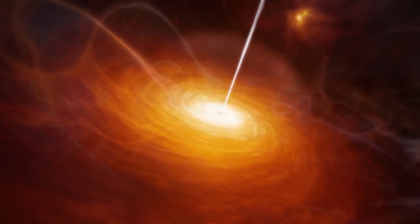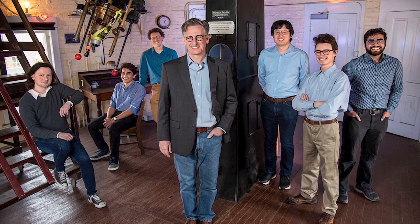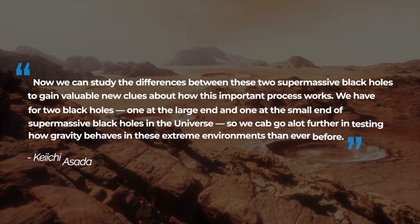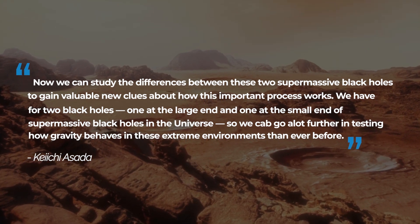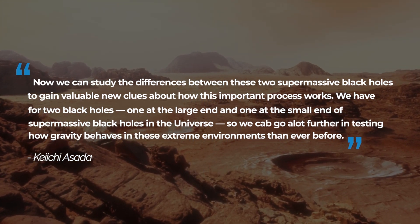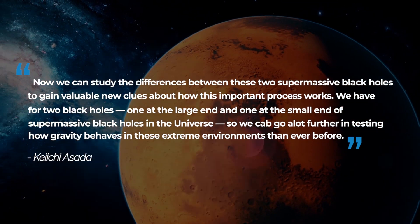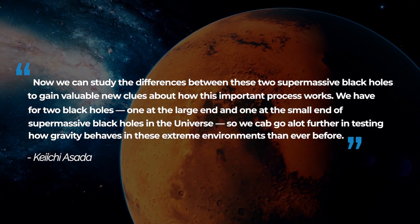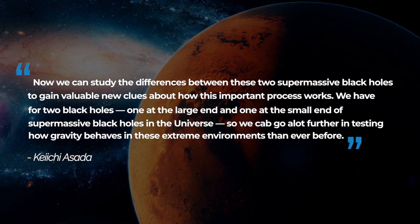EHT scientist Kichi Asada from the Institute of Astronomy and Astrophysics Academia Sinica, Taipei, was quoted saying: "Now we can study the differences between these two supermassive black holes to gain valuable new clues about how this important process works. We have images for two black holes — one at the large end and one at the small end of supermassive black holes in the universe — so we can go a lot further in testing how gravity behaves in these extreme environments than ever before."